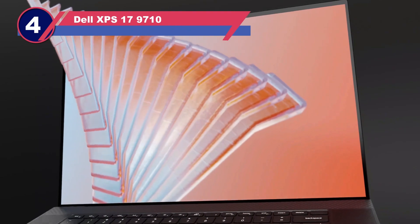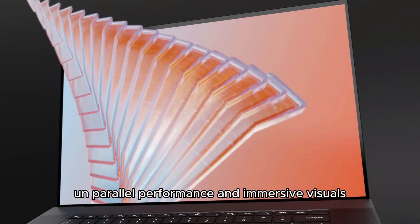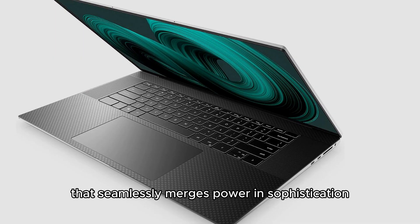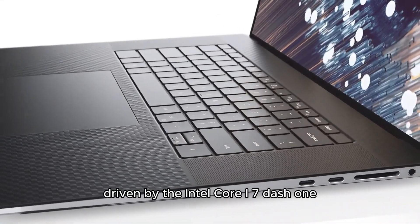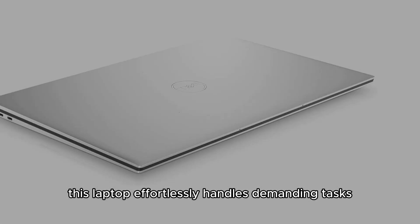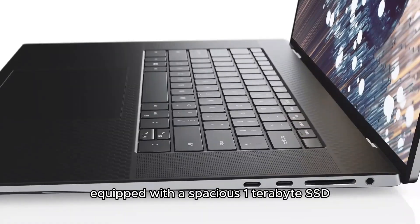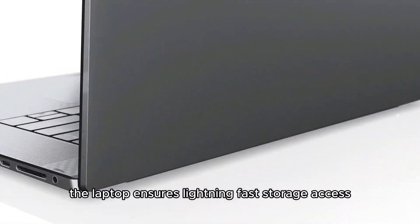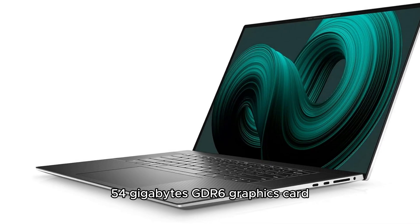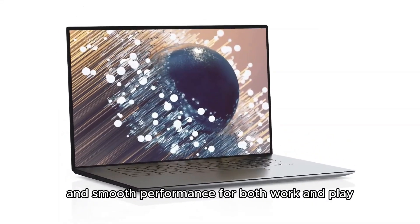Number four: Dell XPS 17. Experience unparalleled performance and immersive visuals with the Dell XPS 17 9710, a 17-inch FHD+ laptop that seamlessly merges power and sophistication. Driven by the Intel Core i7-11800H processor and backed by 16GB of DDR4 RAM, this laptop effortlessly handles demanding tasks. Equipped with a spacious one-terabyte SSD and an Nvidia GeForce RTX 3050 4GB GDDR6 graphics card, it delivers stunning graphics and smooth performance for both work and play.